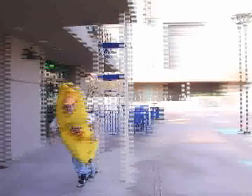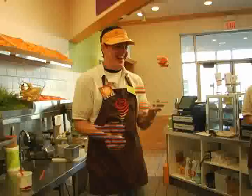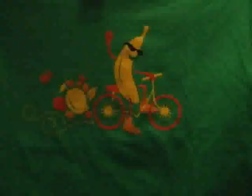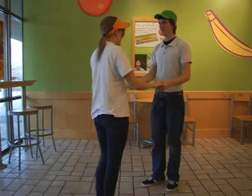We also have a banana suit — it's a lot of fun to be in. We pull it out when we want to sample some of our smoothies. We get a little crazy, and when we start hearing the music, we start dancing.